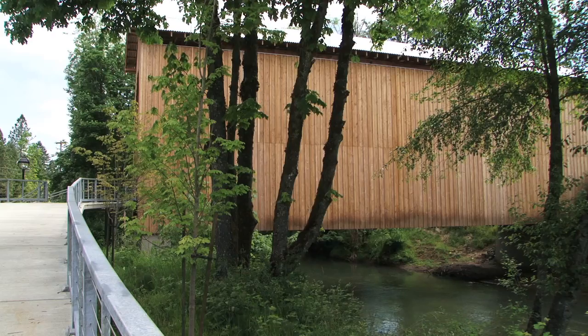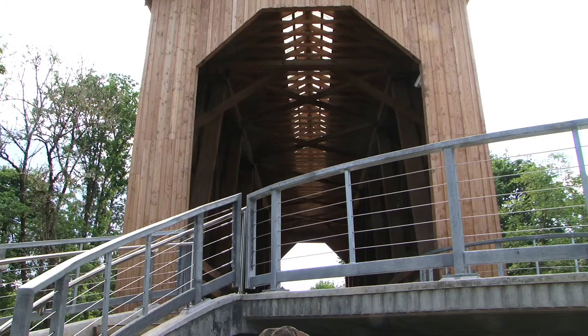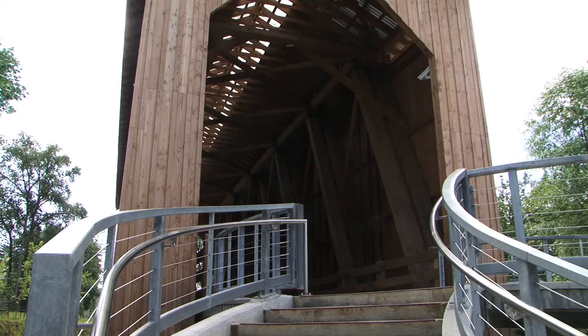The bridge represented a part of our history and the heritage of a timber town — logging as well as covered bridges. It was the only remaining covered railroad bridge left in Oregon, as well as the only one left west of the Mississippi. There were only eight covered railroad bridges left in the country, and this was a big piece of history and we wanted to save it.